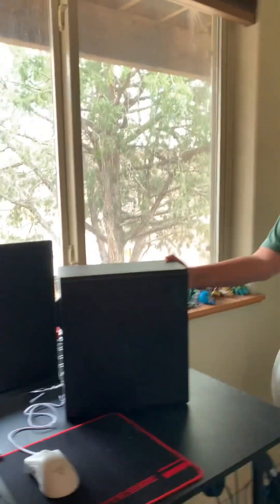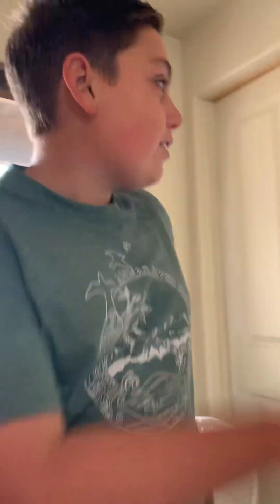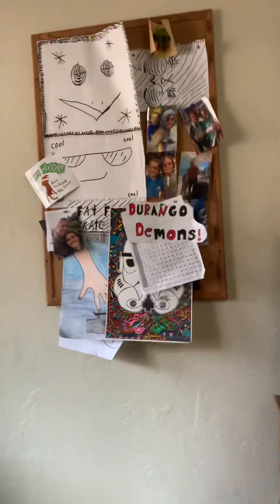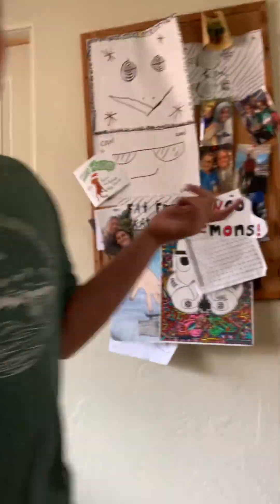Over here we've got my little posters and drawings and stuff. Down there we've got my yellow boots — that's for my Halloween costume, Mickey Mouse. I might do a video about that, I don't know.